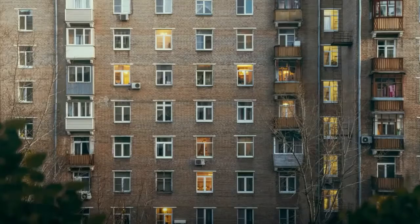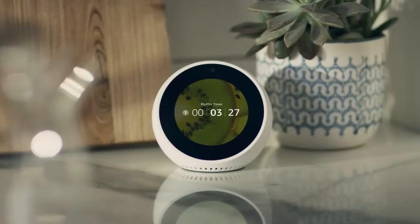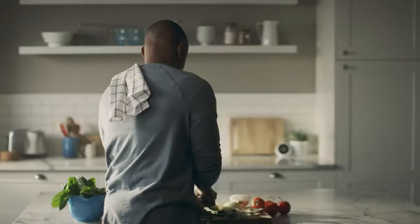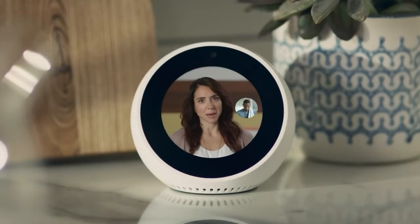Staying in touch is simple. Call just about anyone hands-free or make video calls to family and friends with an Echo Spot, Echo Show, or the Alexa app. Alexa, call Jess. Calling Jess.